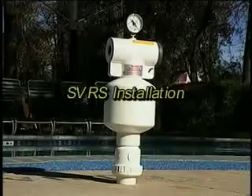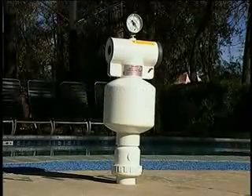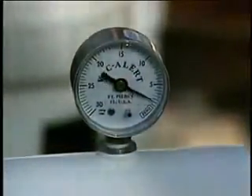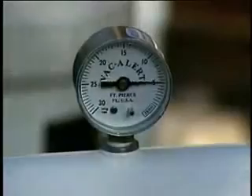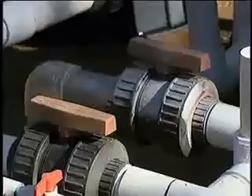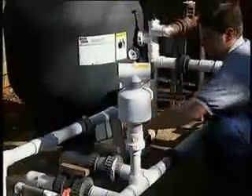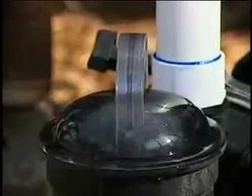The SVRS unit is designed to operate at a maximum running vacuum level of 18 inches. For this reason, we recommend that the SVRS unit be first dry mounted to take a system vacuum reading. Dry mounting is done by carefully Teflon taping the top end of the six-inch pipe stub and placing the SVRS unit atop the PVC pipe. Once done, close all skimmer and vacuum port lines, restart the pump, and allow the system to reach full prime.